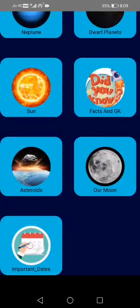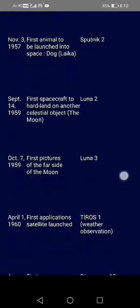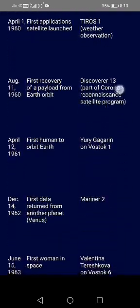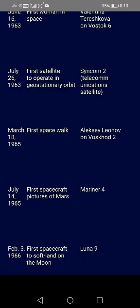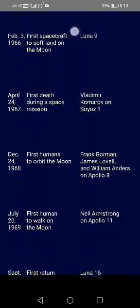At last, you have the important dates option. You will know about the important dates in space history. These dates are legendary dates where humanity has achieved space achievements at their top.